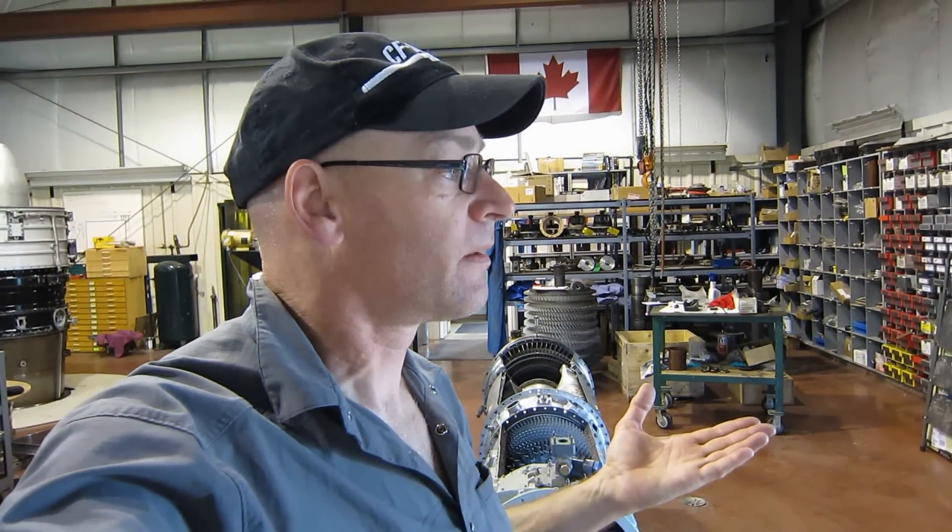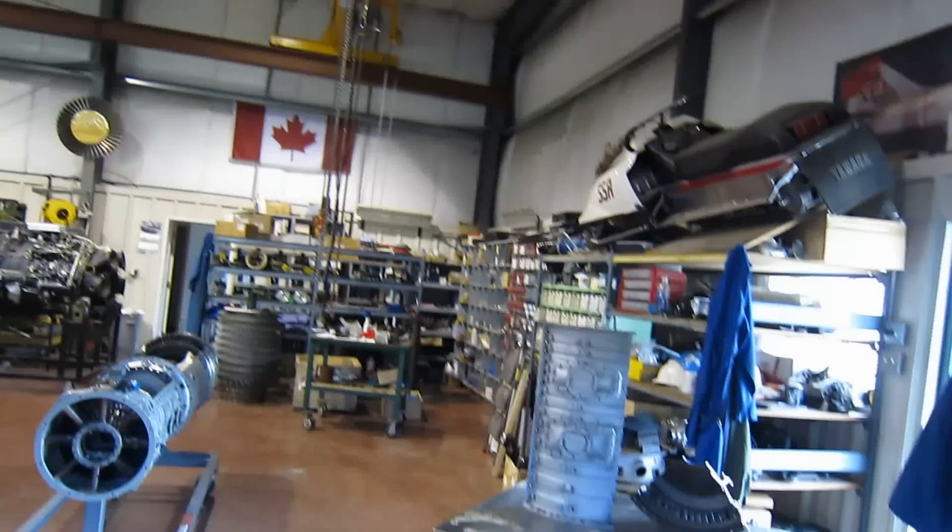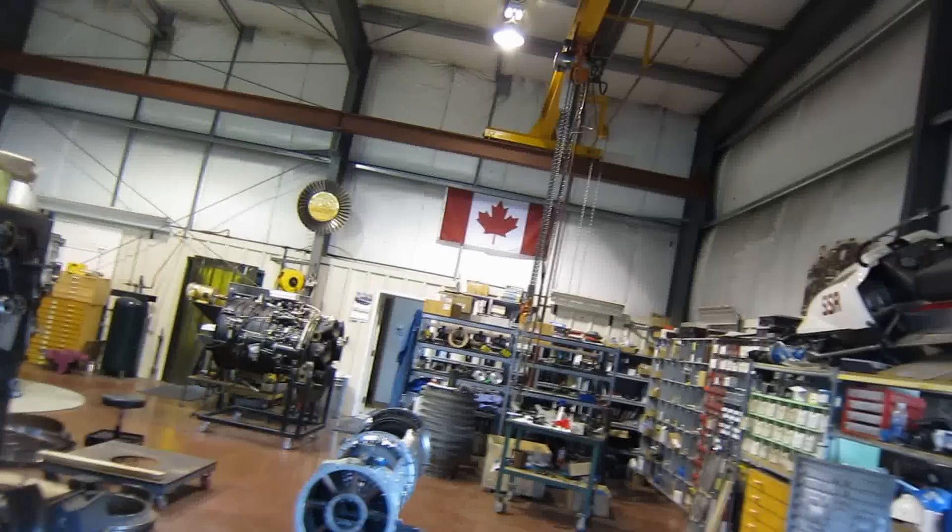This engine weighs around 1,200 pounds — that does not include the reduction gearbox, it's just the basic power production unit. Its output power is about 4,000 horsepower at 13,800 RPM. When this engine is used in natural gas compression, it runs a centrifugal compressor in a pipeline which moves gas down the pipeline, and at 4,000 horsepower the piston engine it replaces is literally the size of this entire shop bay. Various models of the T56 go from 2,700 horsepower to 4,700 horsepower — the difference in power is that later models have higher temperatures, more efficient compressors, and more efficient turbines.